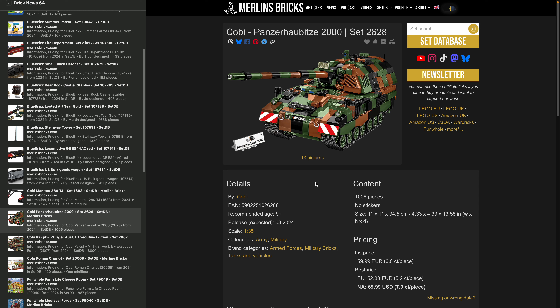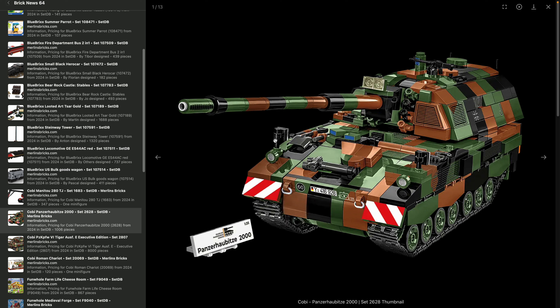We also have more information on the Panzerhaubitze 2000 from Cobi — set 2628. Panzerhaubitze is German for self-propelled gun, basically a cannon on a tank. This is one of the main artillery units of the German army, well known in the media over the last two or three years because Ukraine received some last year and will get another shipment this year. This is a collaboration with the German tank museum in Lower Saxony, and there's now a two-in-one functionality with a Ukraine version.